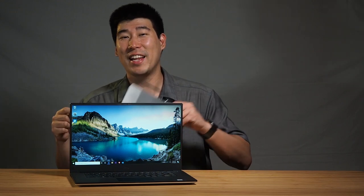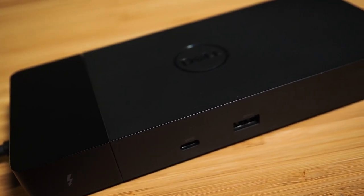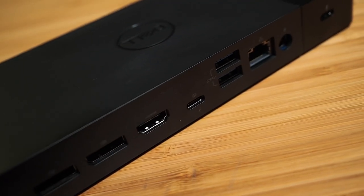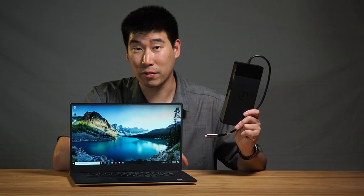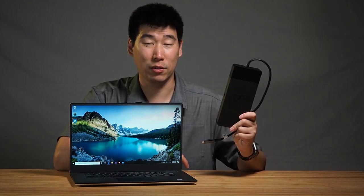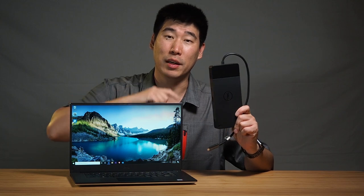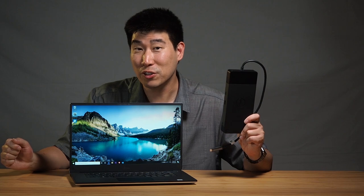The Precision 5540 pairs fantastically with the Dell WD-19TB dock. I've had it working happily with three external monitors, and it runs extremely quiet even when driving three screens. Definitely worth looking into if you want a workstation-style setup. I've also done a full review of the WD-19TB dock — link in the description below.